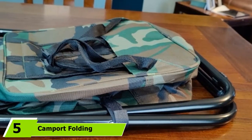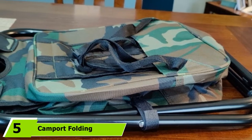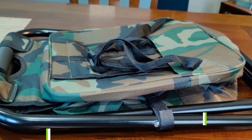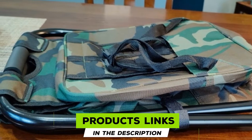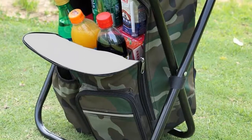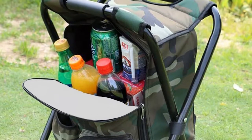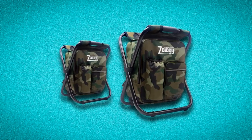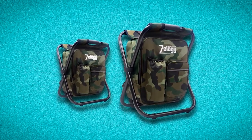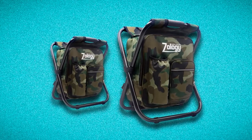The number 5 position is held by the Camport Folding Backpack Stool, which comes in a cool green camo pattern. Due to its construction, the stool is one of the lightest backpack chairs out there at only 3.3 pounds. It is very easy to carry and store, and very stylish. Equipped with a comfortable adjustable shoulder strap, this backpack stool also has an ergonomic design to give you extra stability.